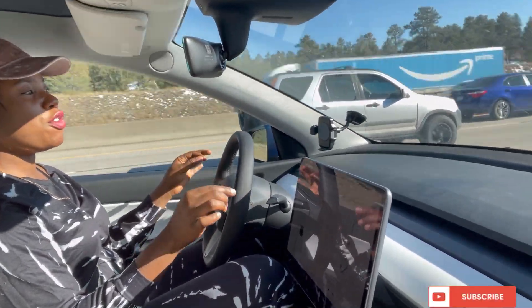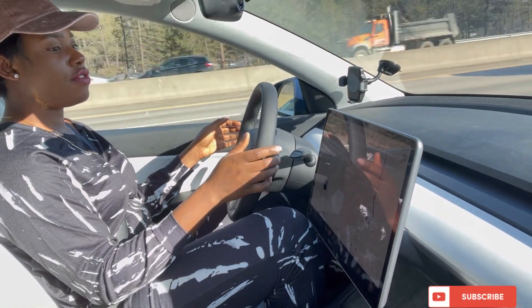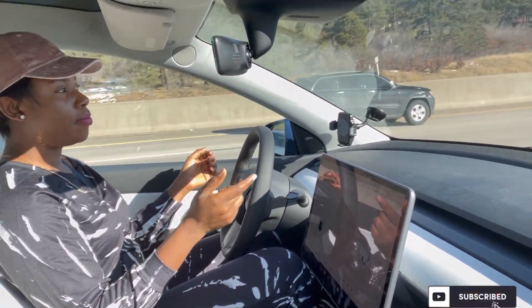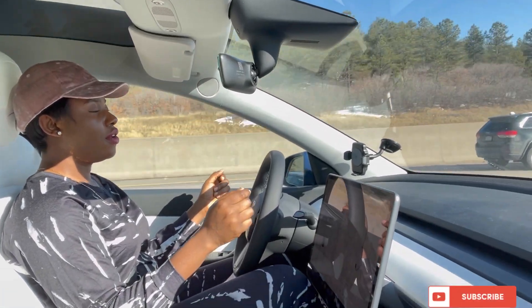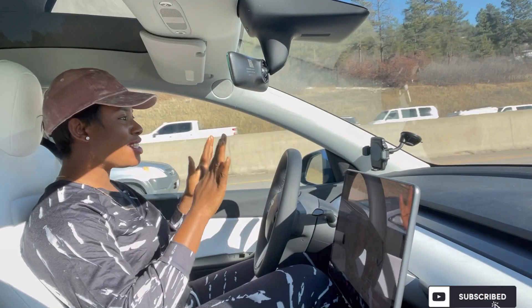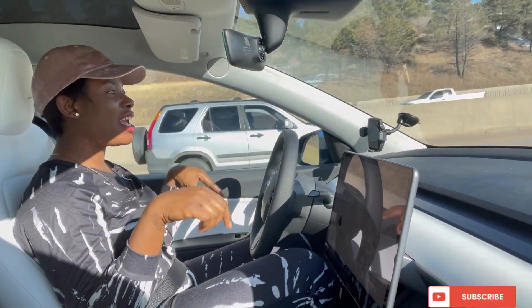Now I want to take Exit 84 on the right onto Meadows Parkway toward Colorado 86 East. We're going, guys — it's moving. My hand is open, my leg is off the pedal.